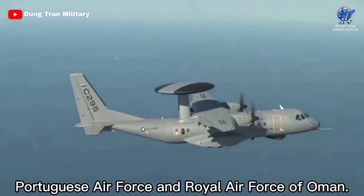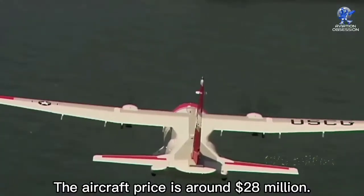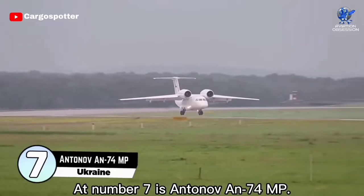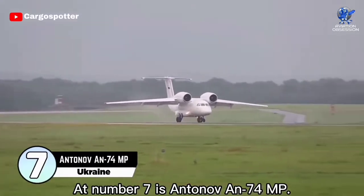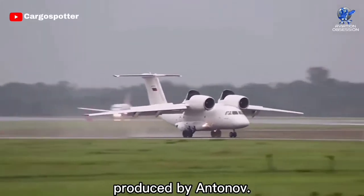It is in service with the Chilean Navy, Portuguese Air Force, and Royal Air Force of Oman. The aircraft price is around 28 million dollars. At number seven is the Antonov AN-74MP, a Ukrainian transport aircraft produced by Antonov. It took its first flight on 29 September 1983.